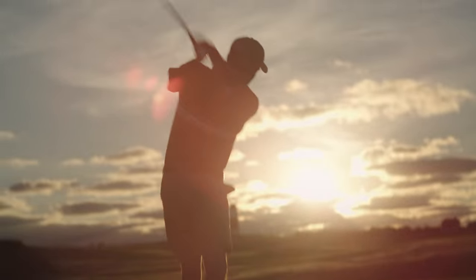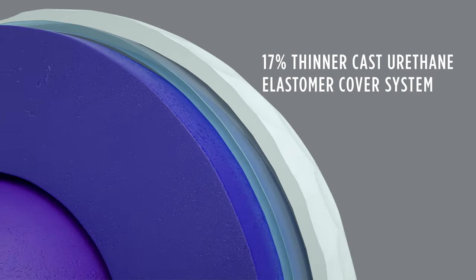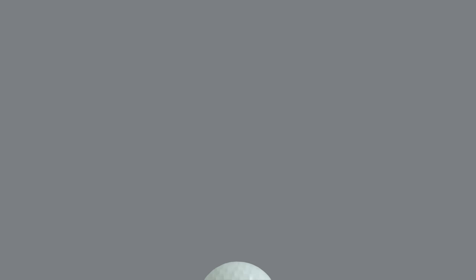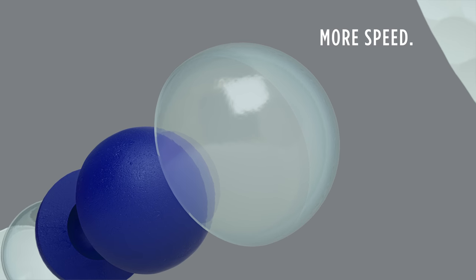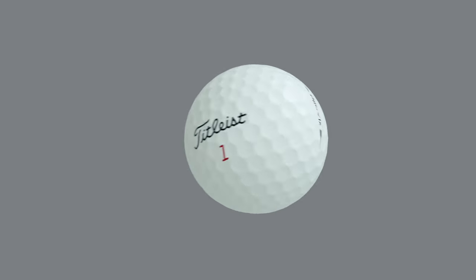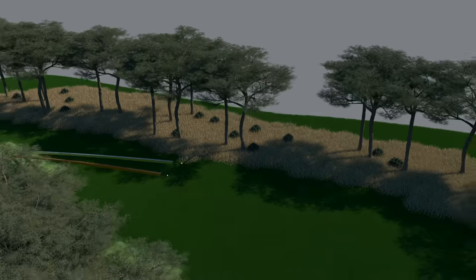Speed is good. The all-new Titleist Pro V1 and Pro V1X have been redesigned with a 17% thinner cover and larger, speed-producing ionomeric casing layer, creating the fastest Pro V1 and Pro V1X yet. And there's a new level of consistency, unmatched in the industry, thanks to a fast, new 2.0 ZG process core.